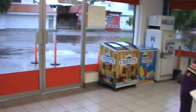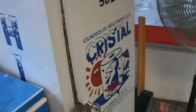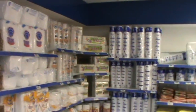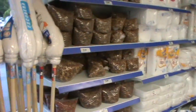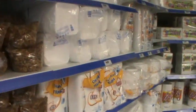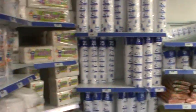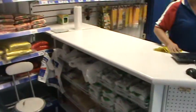Over here we have some freezers, and they are stocked with ice cream and popsicles. You have ice and all the stuff you need, like plastic plates, plastic glasses, and napkins for your party.